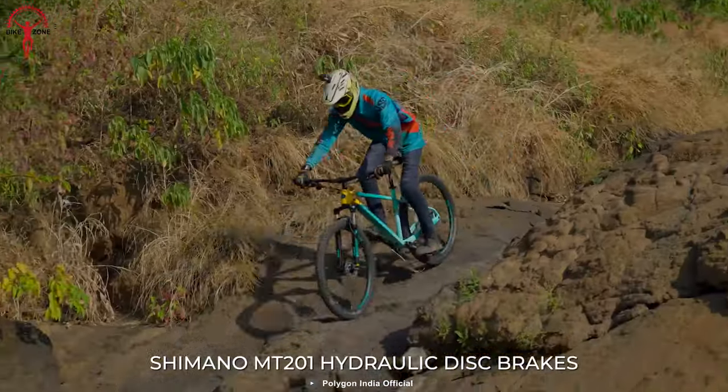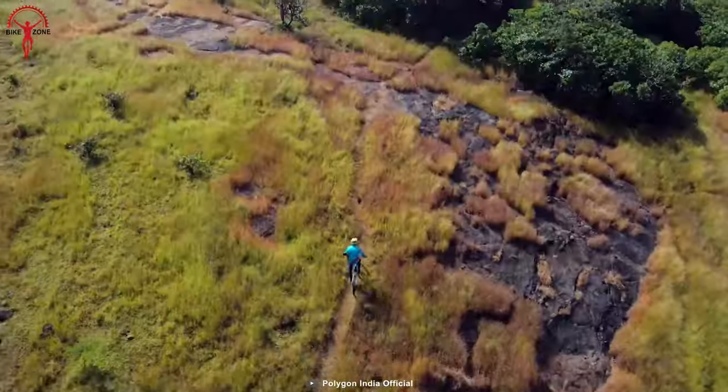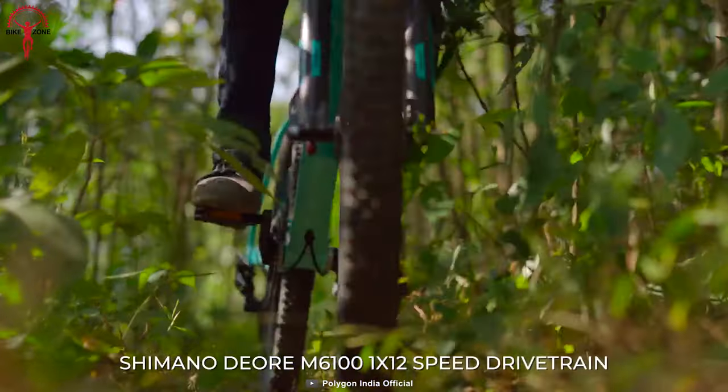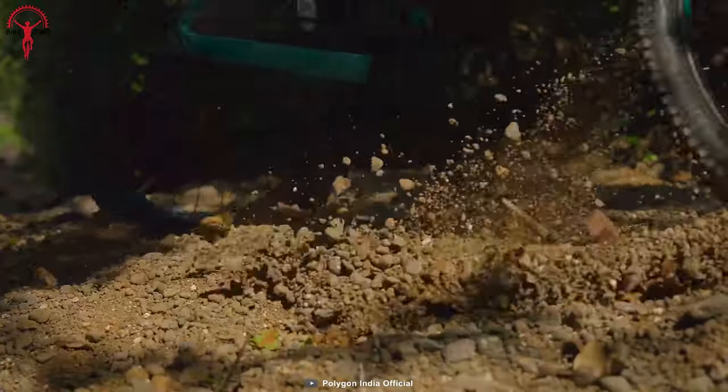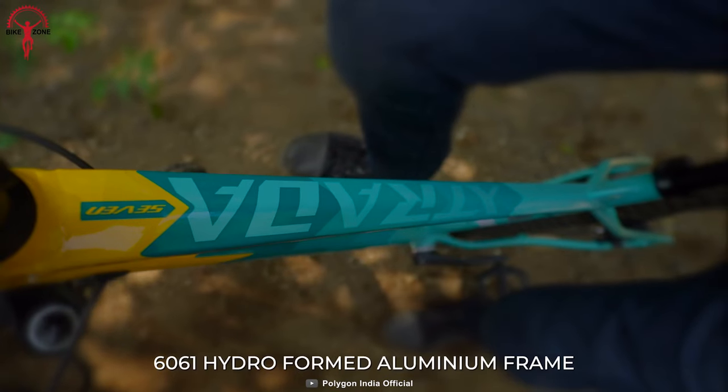As a result, the bike equips trail-ready components that are both stable and rigid. For instance, the Shimano Deore 12-speed drivetrain couples with the ALX Sport aluminum frame for a featherlight experience even at higher speeds.